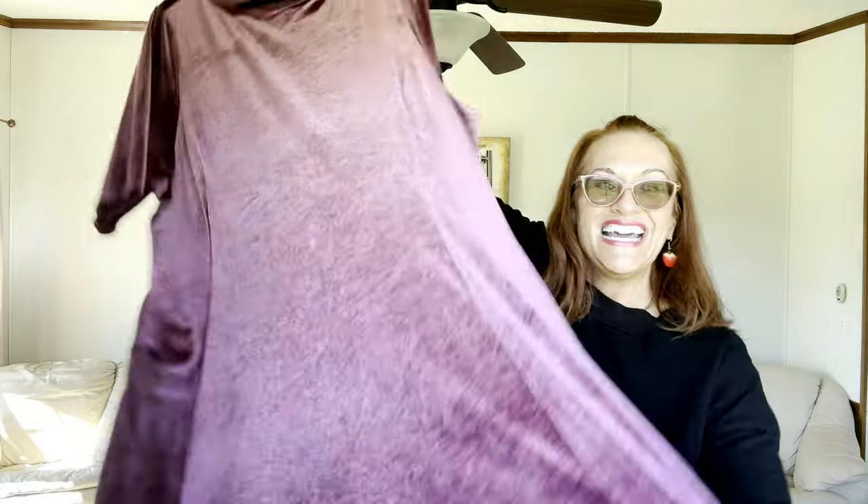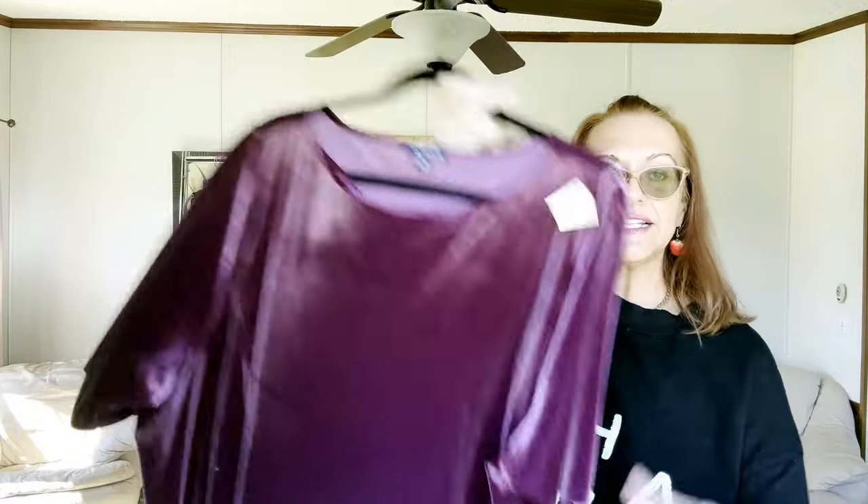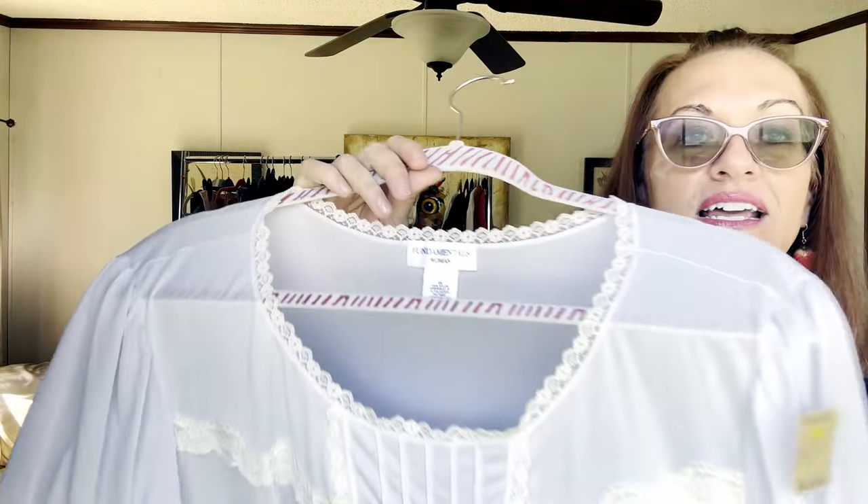Next is another dress by Lands' End — a 3X, size 24/26. It feels like velvet, and it's a midi-length, pullover, A-line style dress.